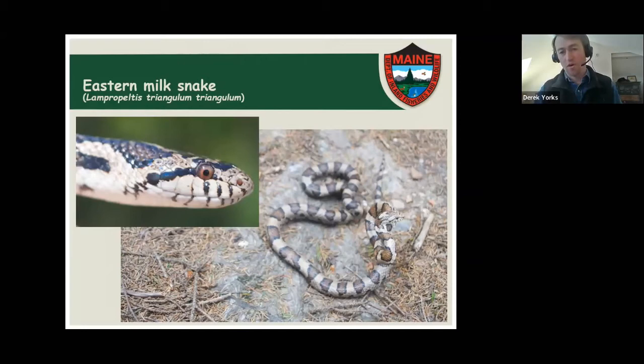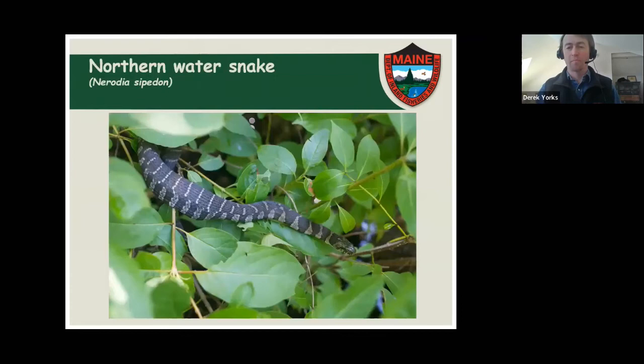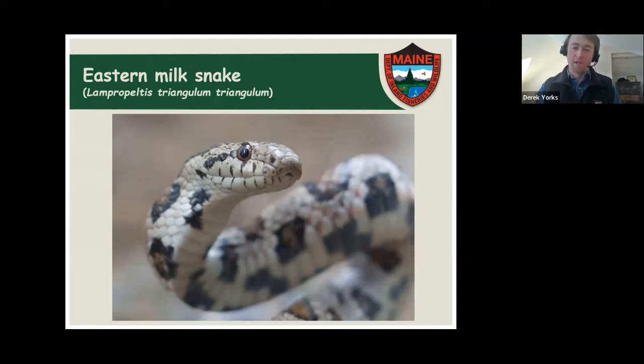Milk snakes are a little bigger than a garter snake — as adults, usually around three feet long. They have a blotched pattern on their back: as adults, it's like a chestnut-colored reddish-brown blotch with a black ring around it against a tan background. A hatchling appears kind of red with a cream-colored background, then as an adult it's much more chestnut brown and tan. Their belly is like a checkerboard pattern — black and white — which is pretty neat.